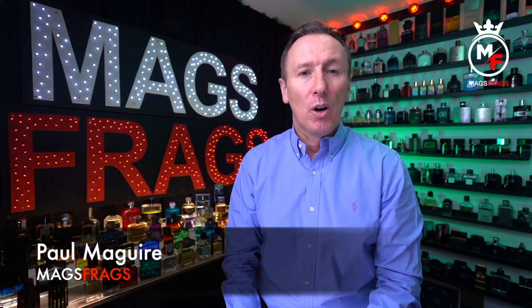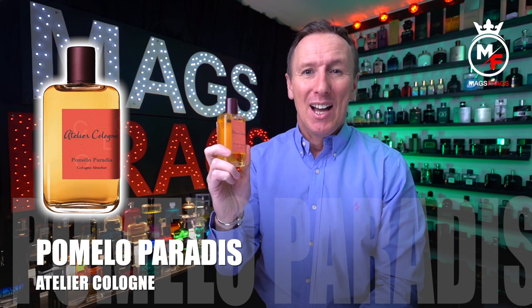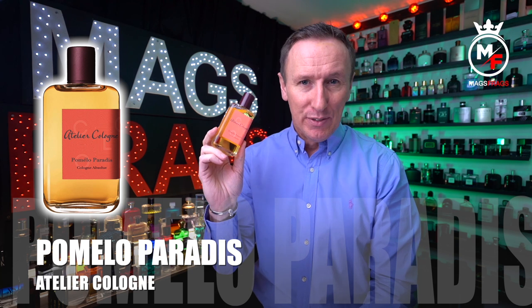Hello again everybody and welcome to another episode of Mags Frags. I'm Paul and this is day 135 of my Fragrance 365 project where the fragrance is the star of the show. Today's featured scent is Pomelo Paradis from Atelier Cologne — it's a citrus aromatic fragrance for men and women and it was launched in 2015.